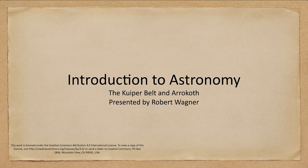Greetings and welcome to the introduction to astronomy. In this lecture we are going to talk about some more of the debris in the solar system, including the Kuiper belt and one object within that named Arrokoth, which is one of the few objects that has been explored that far out in the solar system.